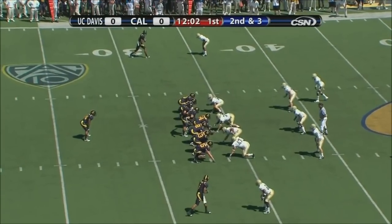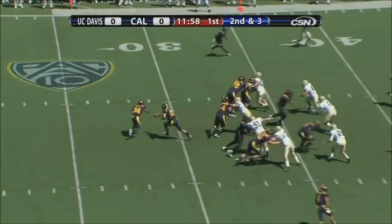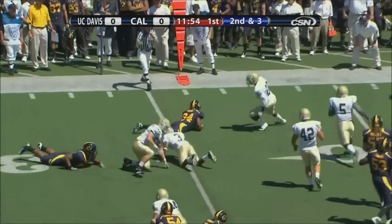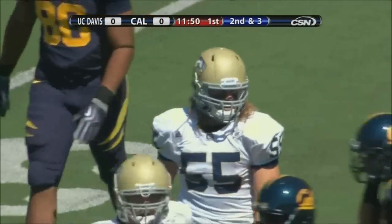Two faces there that are going to add depth, add speed, and add some explosiveness to that receiver core. They have three tight ends — Anthony Miller, Lardner, and Sparks — that they all like, but this is Shane Vereen, tried to bounce to the outside and got bumped down just shy of the first down.